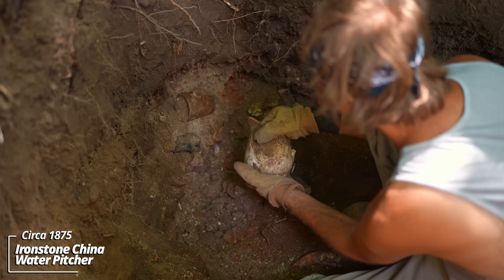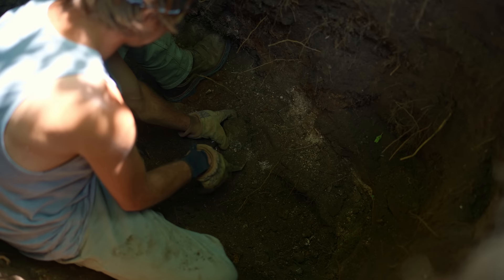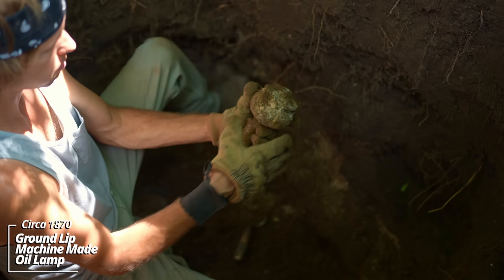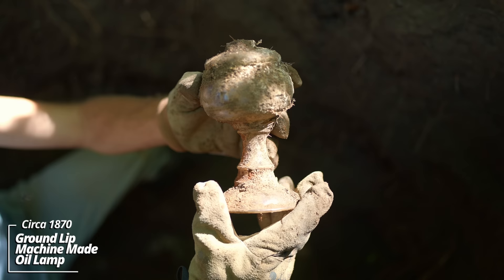Looks like a pitcher — some kind of ironstone piece, no stamping on it. Solid use layer. There's a very ornate lamp — looks like both pieces are there. This thing is beautiful — it's got some kind of embossed glass on it; you can see in the globe there. This is incredible — it's got to be 1860s or 70s.